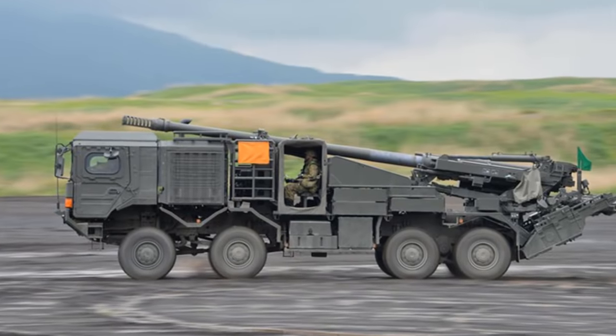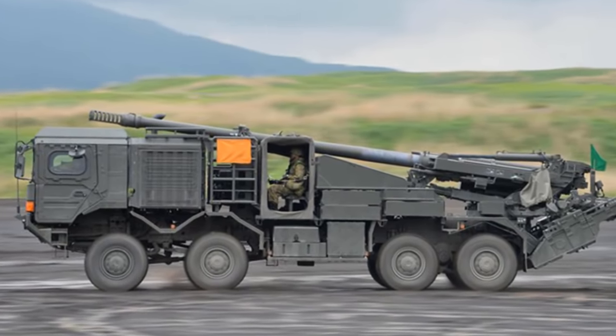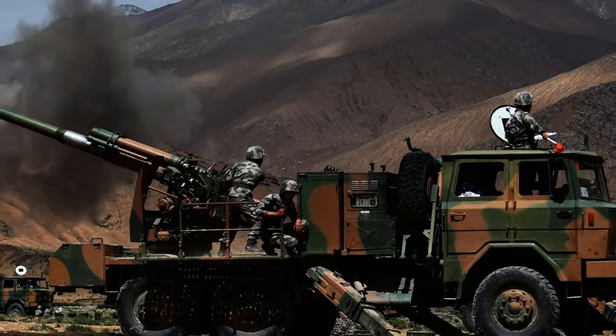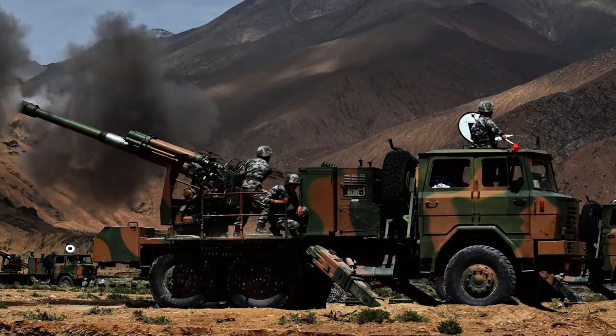However, if needed, they also have direct fire capability. Out of all the truck-mounted howitzers, today The Buzz would like to present the 10 best of them all. Stay tuned and do not miss this.